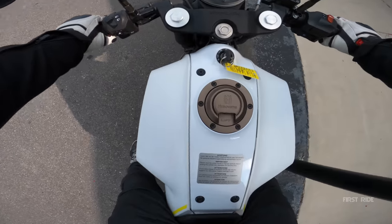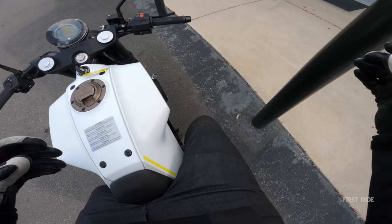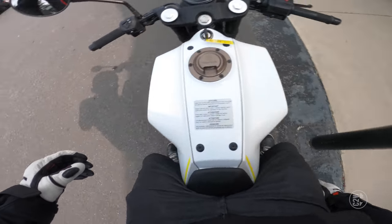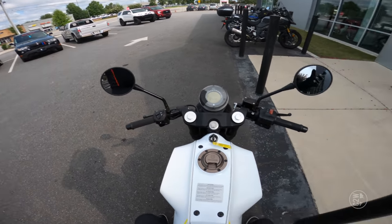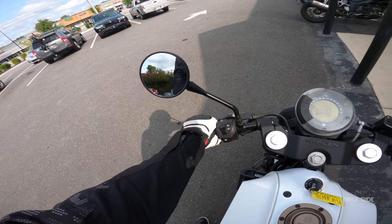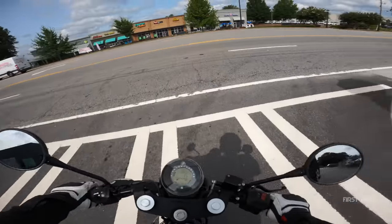One thing I noticed from this bike from the get-go is it looks tiny — it doesn't take up a lot of space, but you sit up kind of high. My foot can barely touch the ground and I'm tippy-toeing on the other one. I've got a 32-inch inseam. I'm setting up the mirrors before I go — you guys told me to do that. Let's get this thing going.